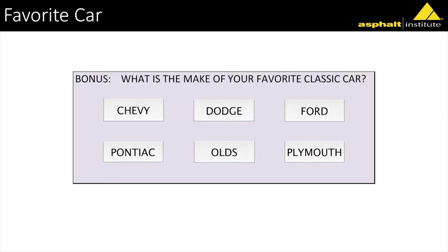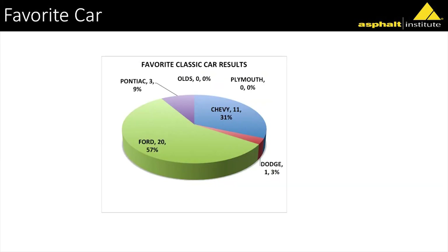The last survey question — anybody guess what this one was? I had the asphalt sign and a Ford Mustang in front of the booth. If you're a Chevy guy, you're not walking over to it. Of course, the answer was Ford.